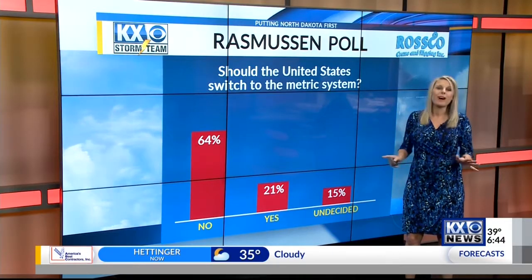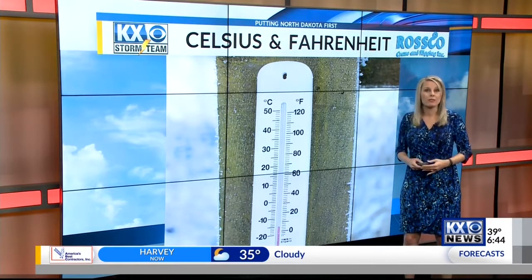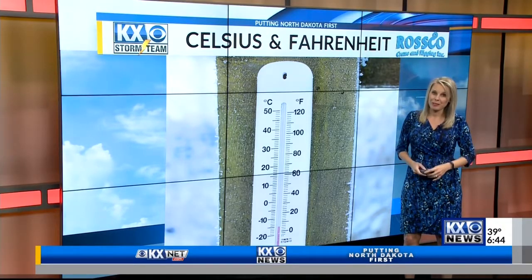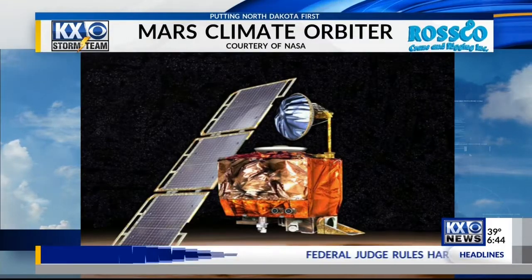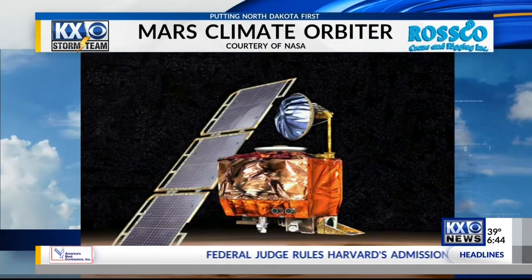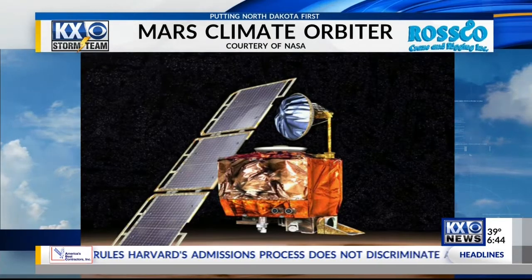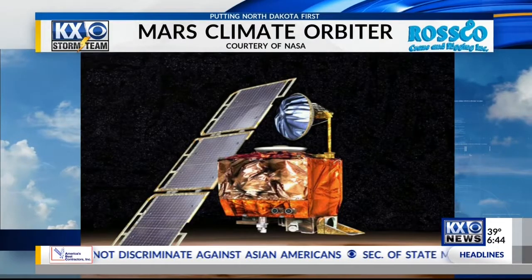So it looks like we're perfectly fine with being different. Since scientists in the United States use the non-metric system, they always have to convert when working with scientists outside of our country, and this doesn't come without its challenges. In 1999, a NASA scientist failed to use the right measurements, resulting in the loss of a $125 million satellite.